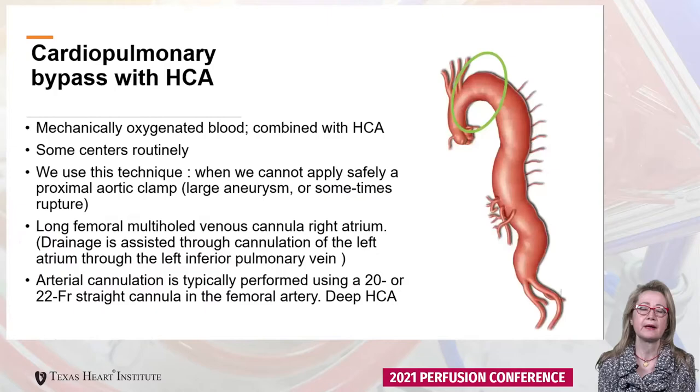The first technique and adjunct is cardiopulmonary bypass with hypothermia — this is mechanically oxygenated aortic blood. We use this technique when we are not able to safely apply a proximal aortic clamp. A long venous cannula is placed into the right atrium via the femoral vein, with drainage assisted via cannulation of the left atrium through the left inferior pulmonary vein. As the arterial cannula we use a 20 or 22 French straight cannula placed in the femoral artery, and we cool down to deep hypothermia at 18 or 20 degrees Celsius.